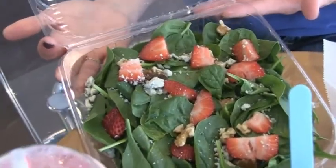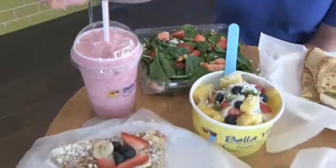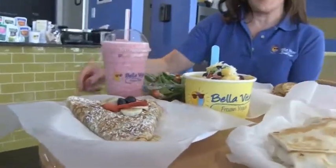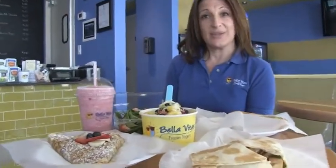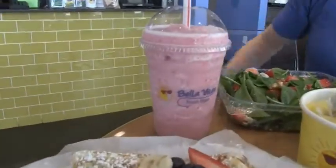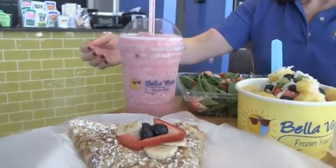Over here we have a spinach salad with baby spinach, gorgonzola, walnuts, and fresh cut strawberries. This is one of our smoothies — all our smoothies have fresh cut fruit, ice, and yogurt, which makes our delicious Bella Blend smoothie.